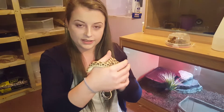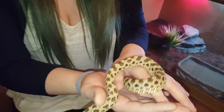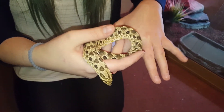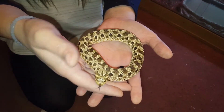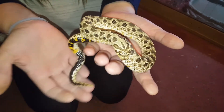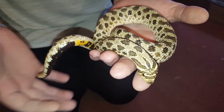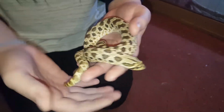So what we have here is Jafar, my western hognose. He is a normal morph, and he is so docile and so friendly. He's actually fully grown at this size — the male hognoses do not get large at all. So if you're looking to keep a snake but you don't want one that gets too big, hognose is the way to go.